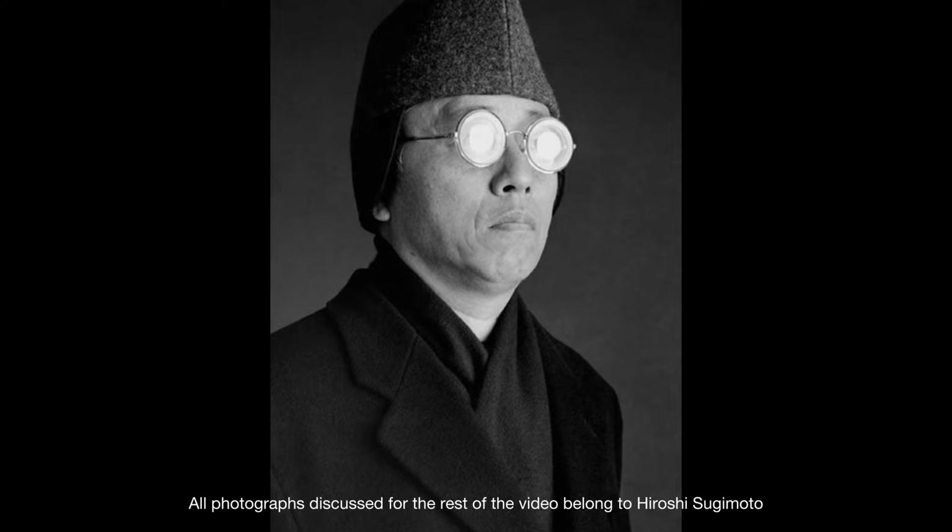Since the birth of photography, many incredible photographers have captured their vision of the world through its lenses. Through this sea of countless film, one has stuck out to me due to its unique and intriguing nature — that being Hiroshi Sugimoto, and the world that he has been able to capture and portray through the lens of his work.